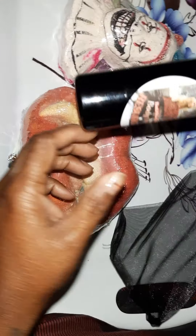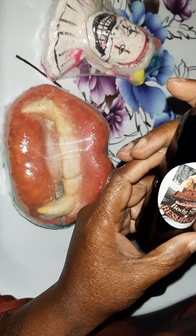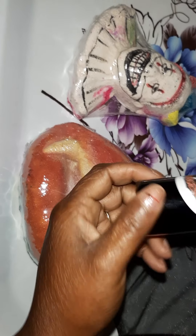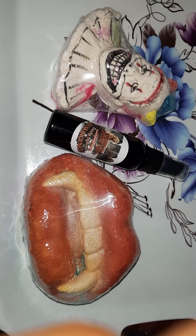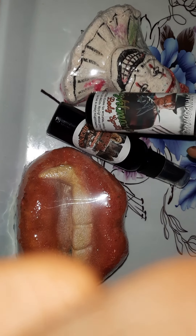Another thing we got — let's see. This is a body splash called Resurgence. It smells good, it's a nice fresh scent. I can't quite put my hand on it, but I do smell cucumber melon. I keep my other body splash, which is called Nightmare, by my bed.